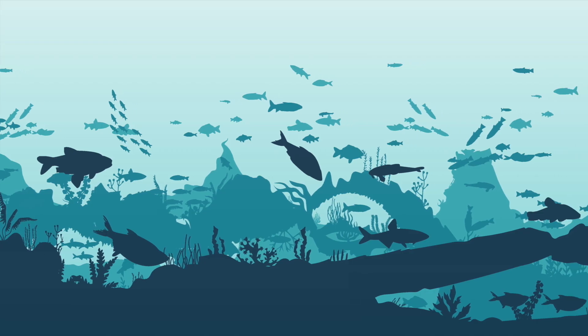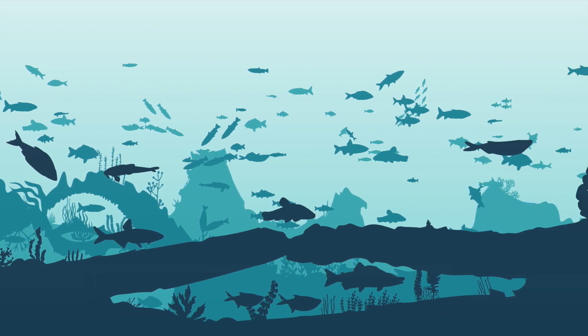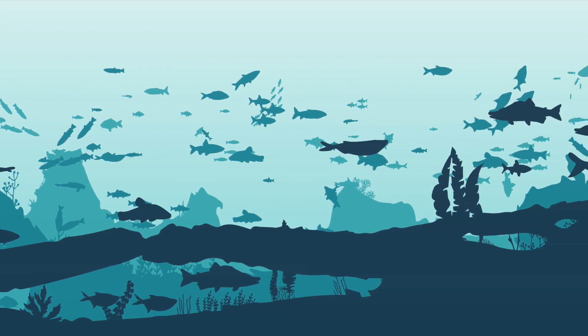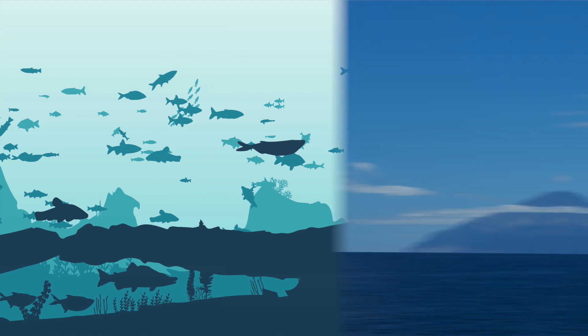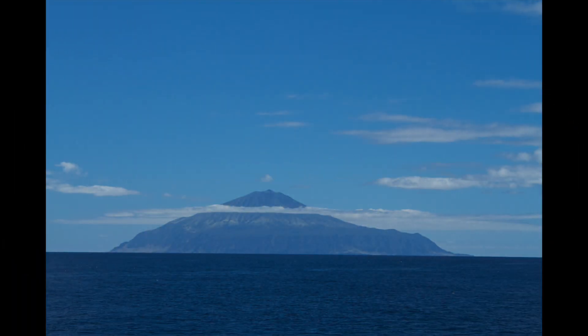This will protect tens of millions of seabirds and provide a safe habitat for seals, sharks and whales. Let's look at five species that live in and around these waters.